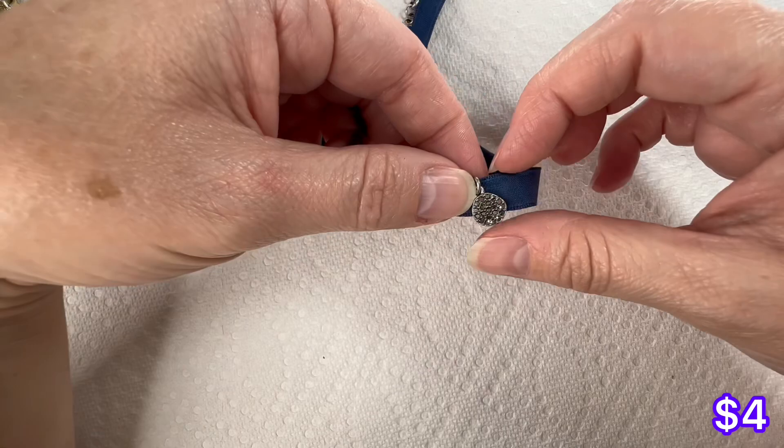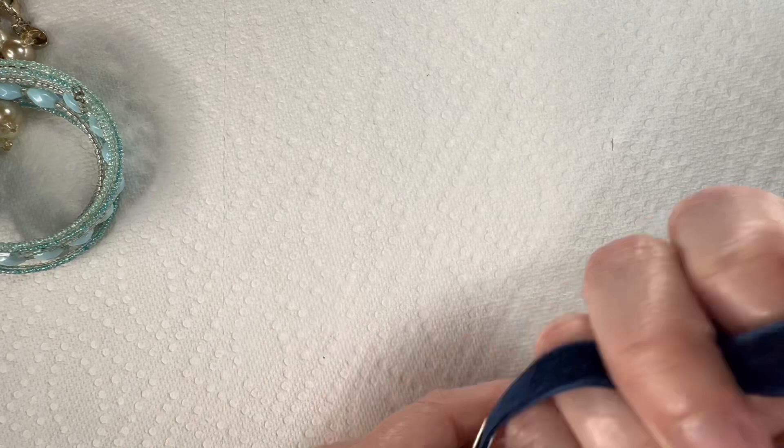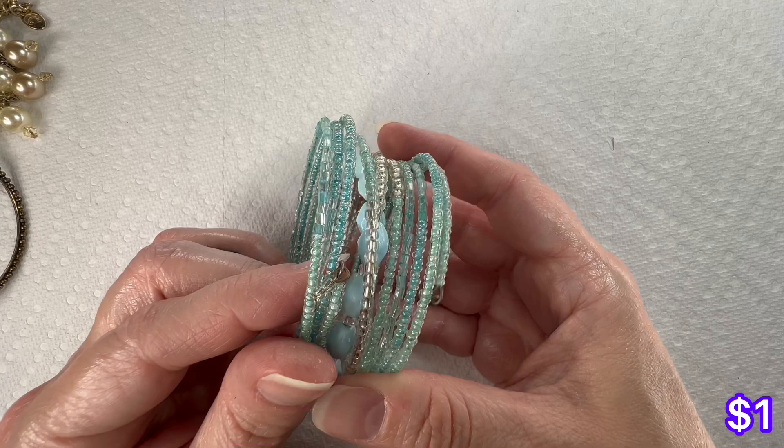Oh, this is Lucky Brand — there's the Lucky Brand tag right there. You have the little pendant and the suede. That's a nice little find right there. We have a memory wire bracelet that I just turned the wrong way, so let me try to fix this. Anyway, this is going to go into craft if anybody wants it for the beads — lots of pretty beads there.